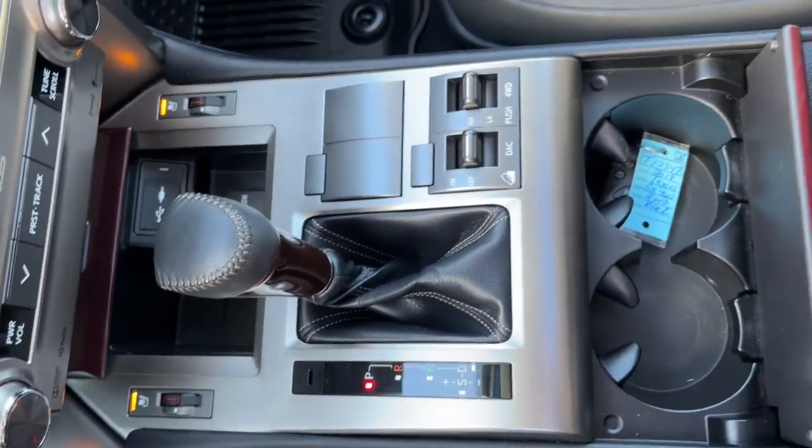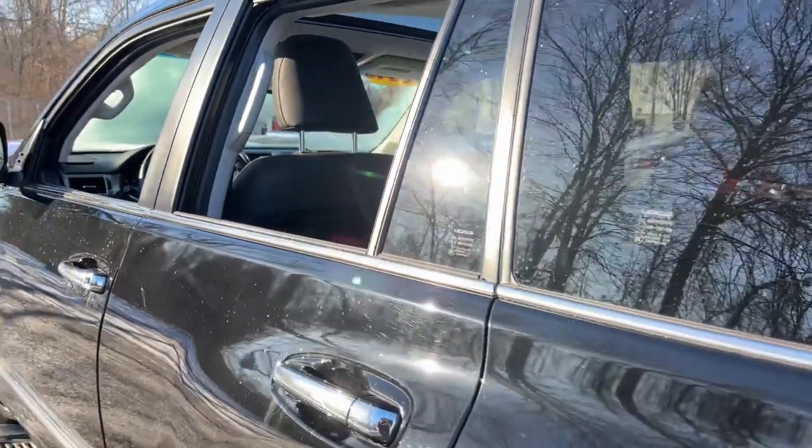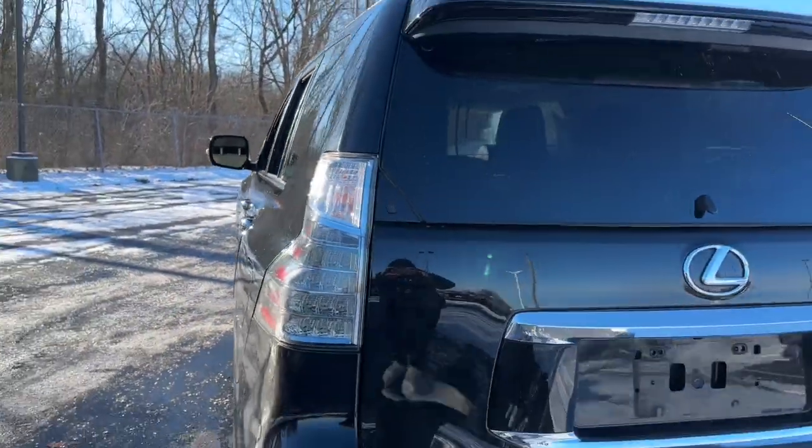Heated mirrors, backup camera, multi-zone AC, aluminum wheels, and third-row seat. Take luxury on the road to adventure in this stylish GX.